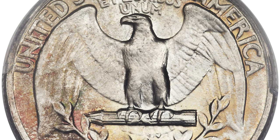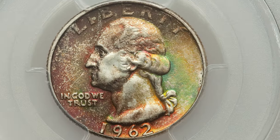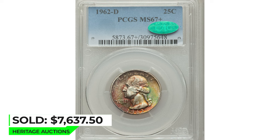The obverse appears completely free of mentionable contact, while the reverse shows three marks in the lower tail feathers and the wreath below. Sold on January 8, 2015 for $7,637.50 at Heritage Auctions.